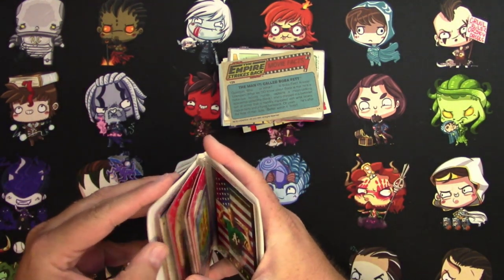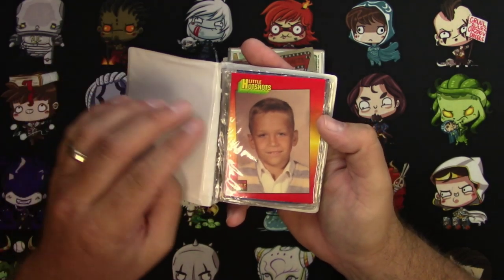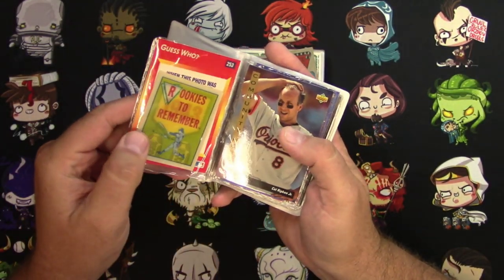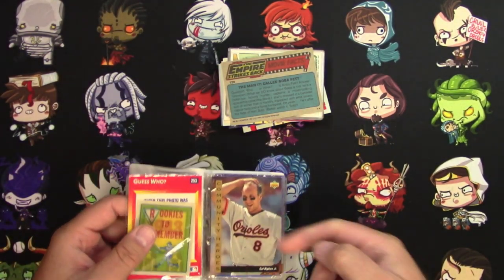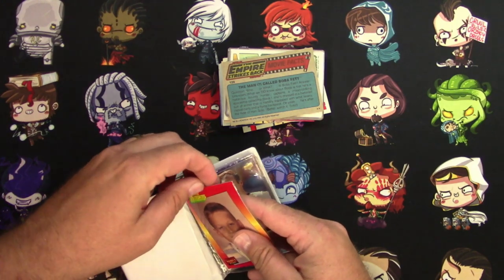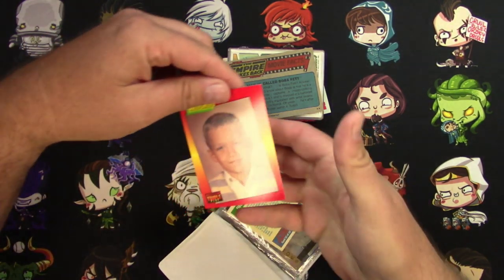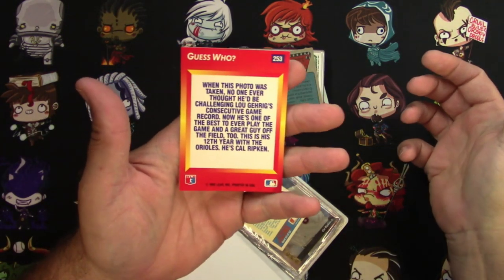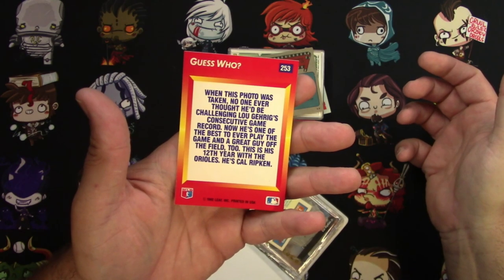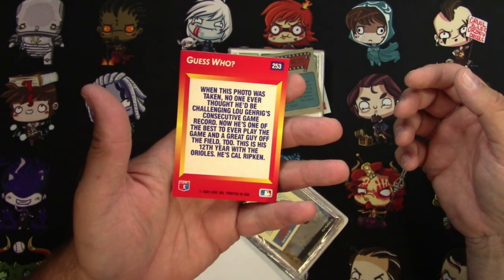Never seen a sleeve book like this before. Little Hot Shots — is that Cal Ripken Jr.? Let me see. Yeah, there's Cal Ripken Jr. right there. How do these even open up? Little Hot Shots, Donruss Triple Play. When this photo was taken, no one ever thought he'd be challenging Lou Gehrig's consecutive game record. Yeah, it's Cal Ripken. That's hilarious. I've never seen those before.